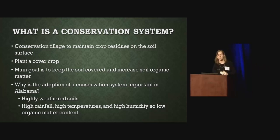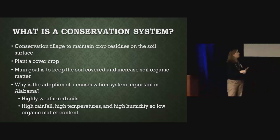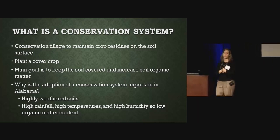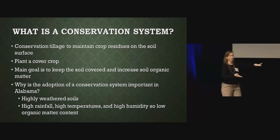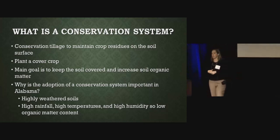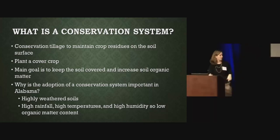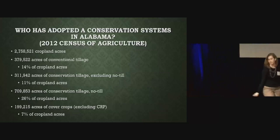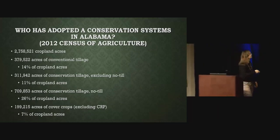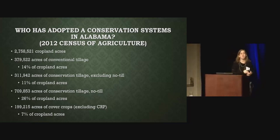So why do we need to adopt a conservation system in Alabama? We have highly weathered soils, high rainfall especially in the winter, high temperatures, and high humidity. As this demonstration is showing wonderfully, we have low soil organic matter. So we want to try to raise our soil organic matter up.